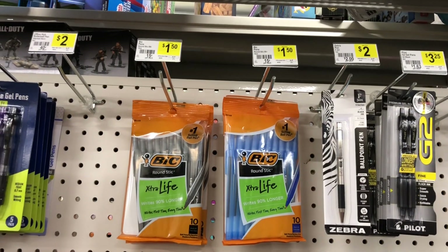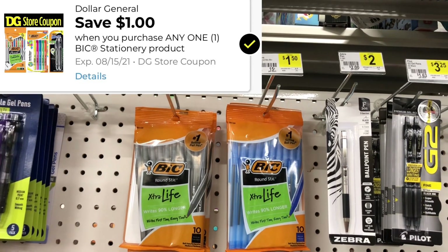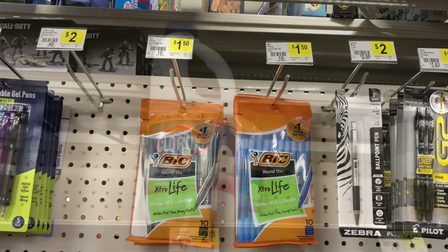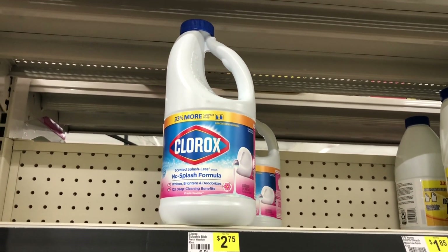The next thing I'm going to grab is one of these big pins because they are still on sale for a dollar this week. We have a new Dollar General coupon that is a dollar off, and it is going to take 99 cents off making it just a penny.